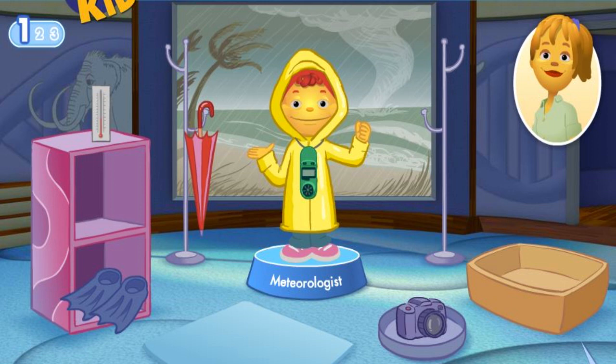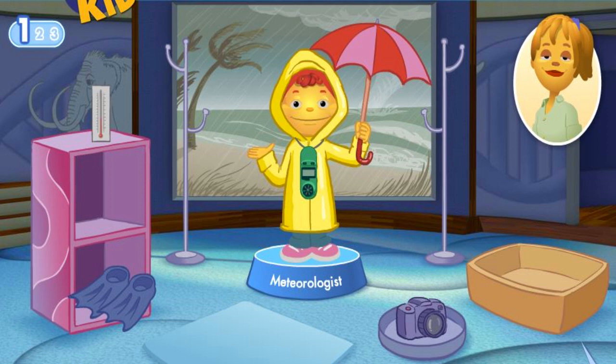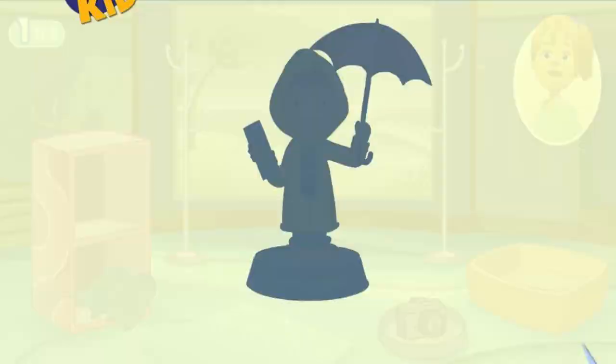A wind meter is a device that tells how fast the wind is blowing. This scientist doesn't use flippers. Try again. An umbrella protects you from the rain. A thermometer tells what the temperature of the air is. Great job.